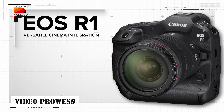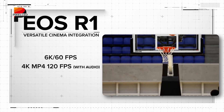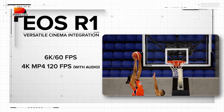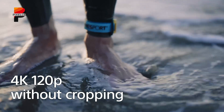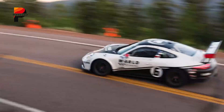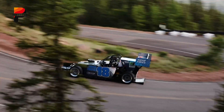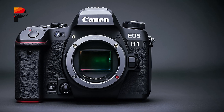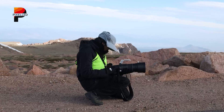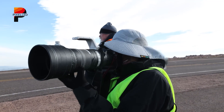Here, the current R1 outshines the A9 III: its 6K60p RAW Light and oversampled 4K60p are superior to Sony's 4K120p and 4K60p. The R1 also supports C-Log2 natively, offering greater dynamic range for color grading. A global shutter in the R1 Mark II would eliminate rolling shutter in video — a victory for filmmakers — but Canon must ensure that codecs and heat management don't regress.